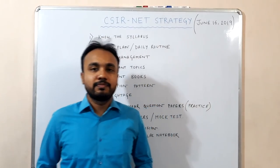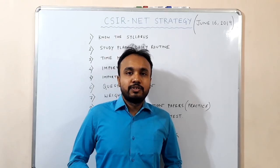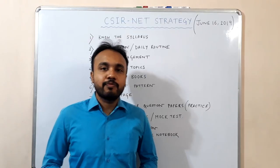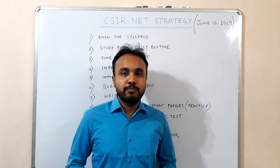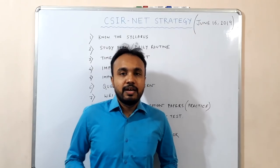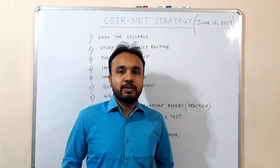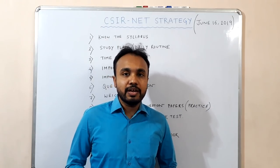Good morning friends. Welcome to our channel Duawal Online University. Let me introduce myself. I am Rohan Chaudhuri and I am from Kolkata. I did my bachelor's in chemistry from Jadavpur University and my master's from IIT Madras. I cleared the CSIR NET exam with All India Rank 26 as well as GATE with All India Rank 130.